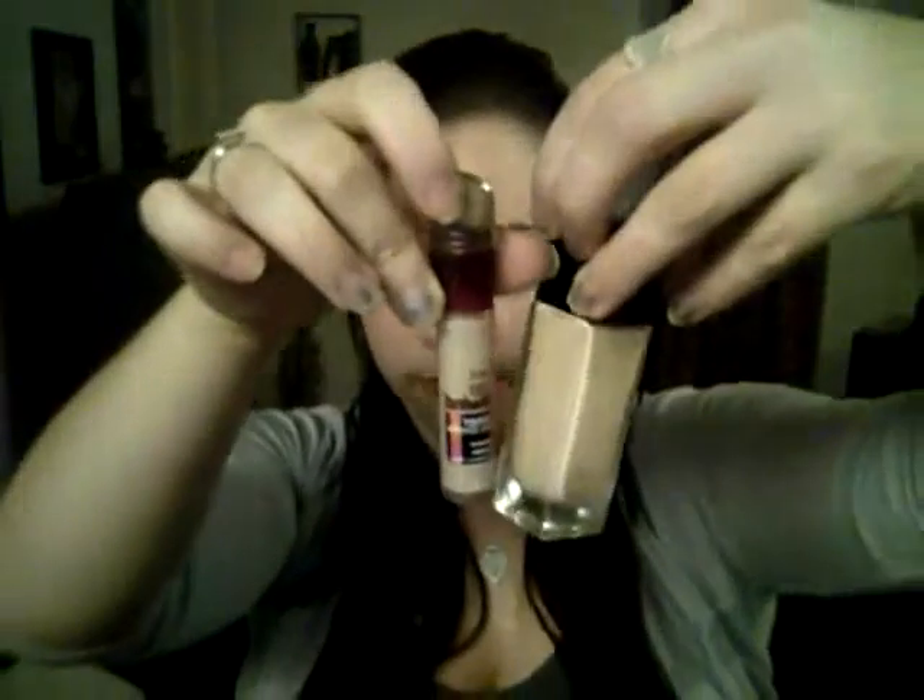I also picked up the Maybelline Instant Age Rewind under-eye concealer. I've heard a lot of good things about this — MakeupByTiffanyD really loves it, and I also have the foundation and really like that too, though it's also a little bit too dark for me right now. I got it in shade 10 fair, which is pretty close to the color of my foundation. I used it today and absolutely love the feeling of it under my eyes, but I'll let you know more once I've used it further.